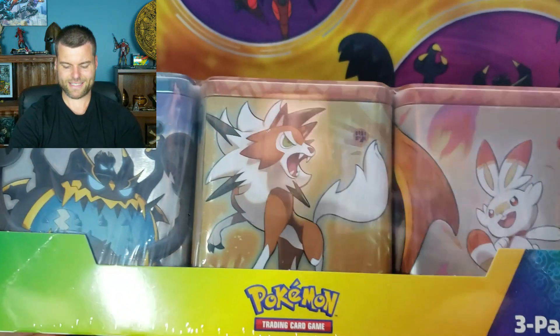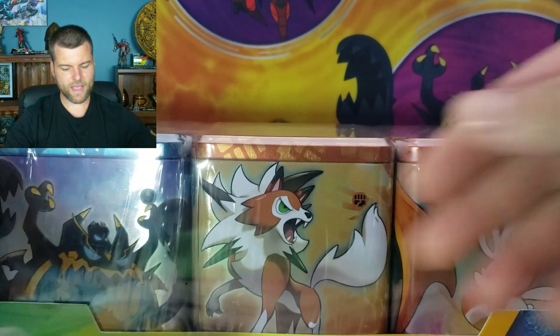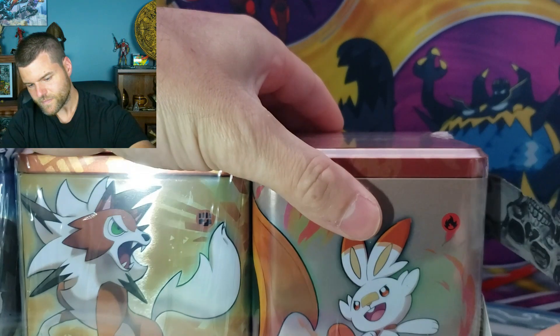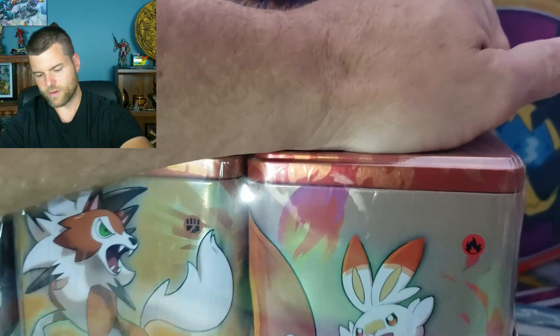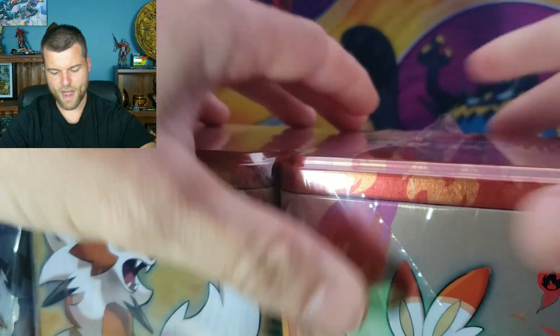Let's get into both of these products and see which one is worth buying, and see which one has the better packs inside. Let's start it off with this one right here. I do have my handy dandy skull knife. Skulls are great. Here we go — let's see what I can do. Not cut myself, that's for sure. I got that side open. Let's do this one by one. They're all saran wrapped all over the place.